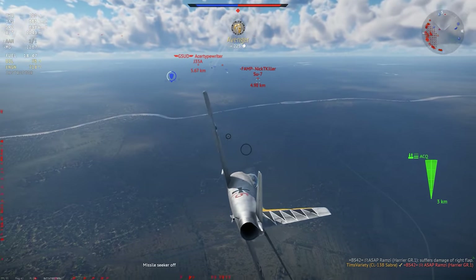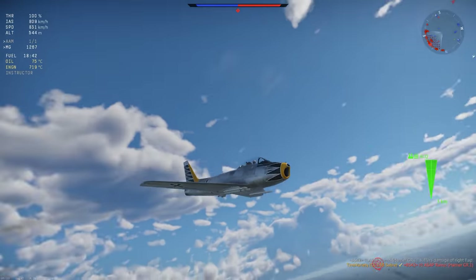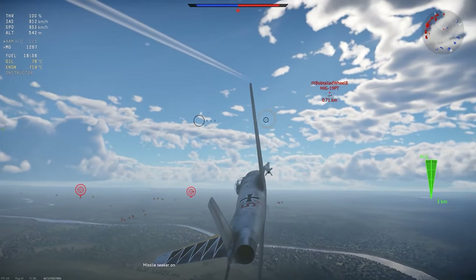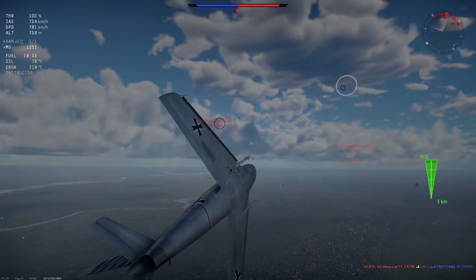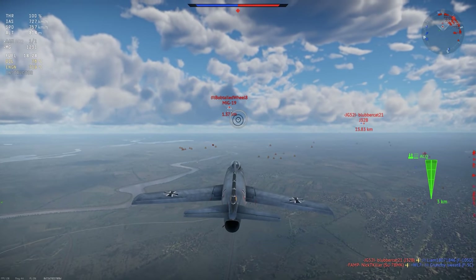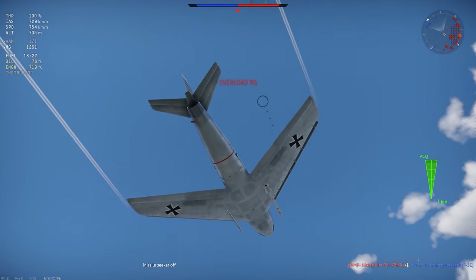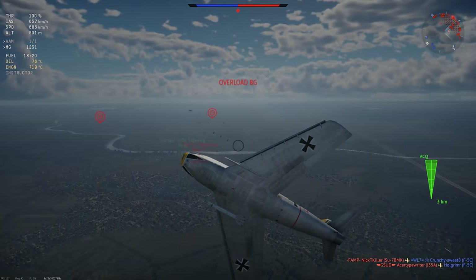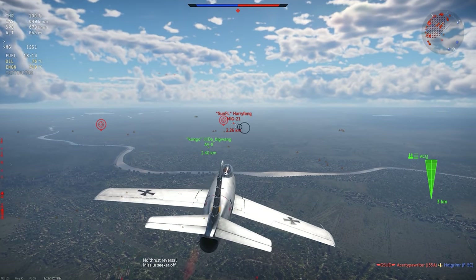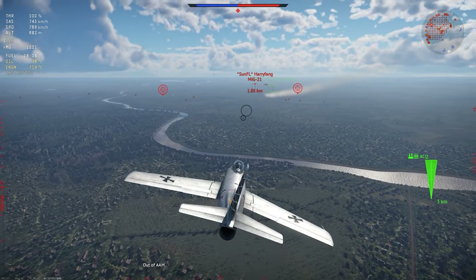Taking this one out into combat kind of comes down to whether or not you get up-tiered by the matchmaker. At BR 9.7, this is a subsonic jet with light machine guns and 2 caged seeker missiles that gets paired into Mach 2 fighters, Magic 1 missiles, and enemies with countermeasures. If you get a down-tier, it's a much more fair fight, and the CL-13's great dogfight performance will allow you to be highly competitive in air combat. If you get up-tiered, defensive flying is going to be very important, and if you don't have an upgraded pilot you might find yourself constantly blacked out from sustained 10G turns trying to evade missiles and dogfight at the same time.